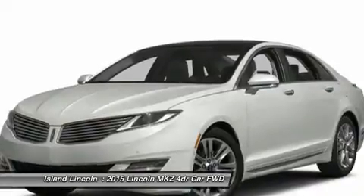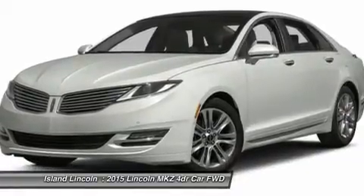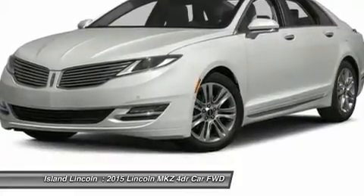Safety and security: advanced AdvanceTrac ESC, airbags, side impact and side curtains, personal safety system, dual-stage front airbags, perimeter anti-theft system, SOS post-crash system, driver and passenger airbags.